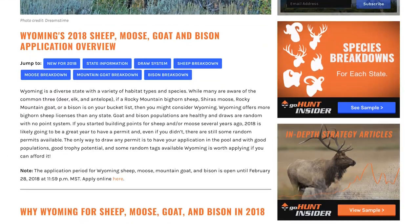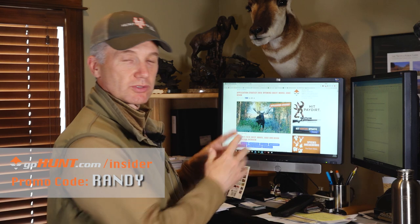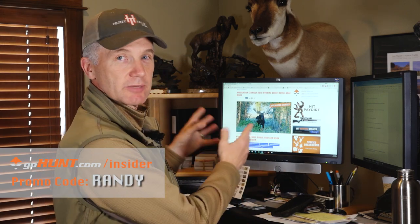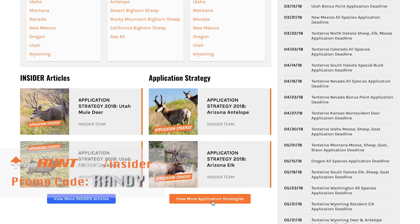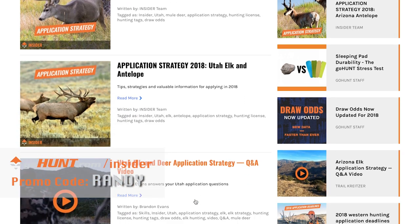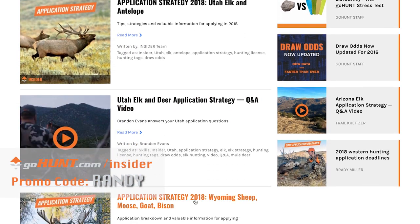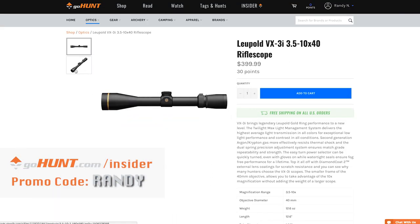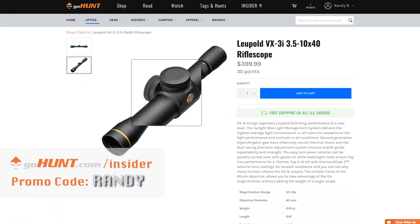As I've said many times, these application strategy articles you get when you subscribe to the Insider on GoHunt are worth every penny — and I'm not just talking about Wyoming moose, goat, sheep, and bison, but all the western states and all the species they cover. Use promo code Randy and get $50 of free credit in their gear shop. Thanks for watching.